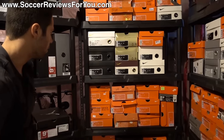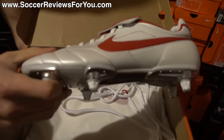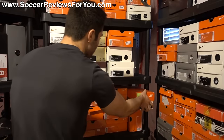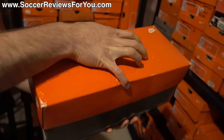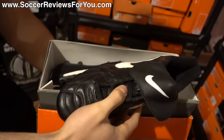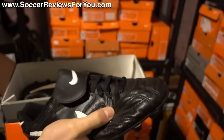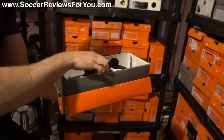Below those I have some older Tiempo models. This is the original Tiempo Legend in the white and red colorway — big fan of how these look, especially the sole plate. Over here I also have something interesting: as far as I know, the oldest pair in my collection. Found these on eBay — I'm honestly not even sure if these are high-end or low-end, but it's a really old pair of Nikes in kind of a Tiempo style. It's called the Tiempo Pro M. Very old — actually kind of crusty — but in brand new condition.